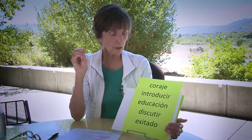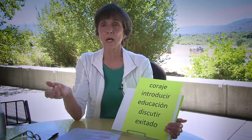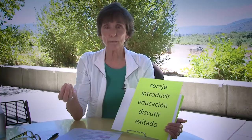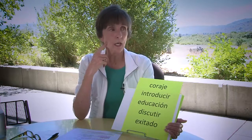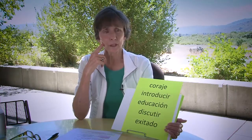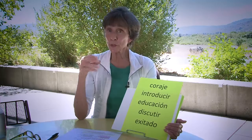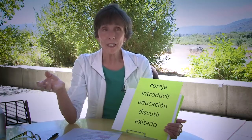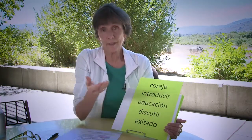Introducir does mean to introduce, but it doesn't mean to introduce your friend or your mother — it means to introduce something into a conversation or physically introduce something. When you want to introduce your friend to someone, that's presentar. So it's an ambiguous cognate because it has the definition to introduce, but you have to look a little bit deeper.